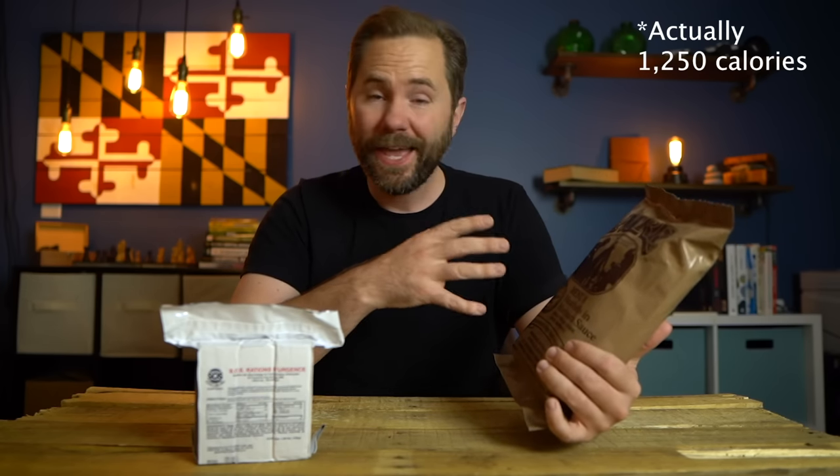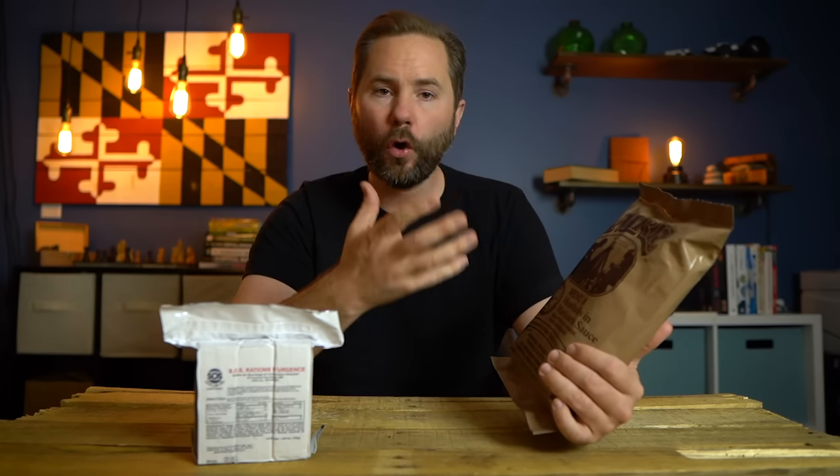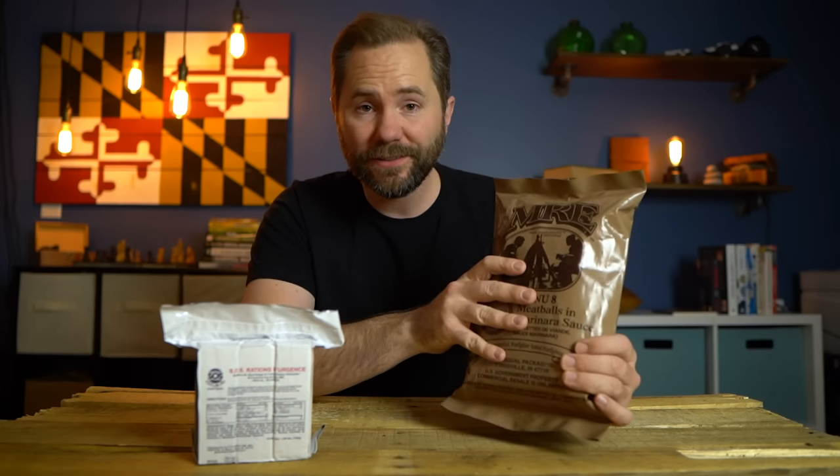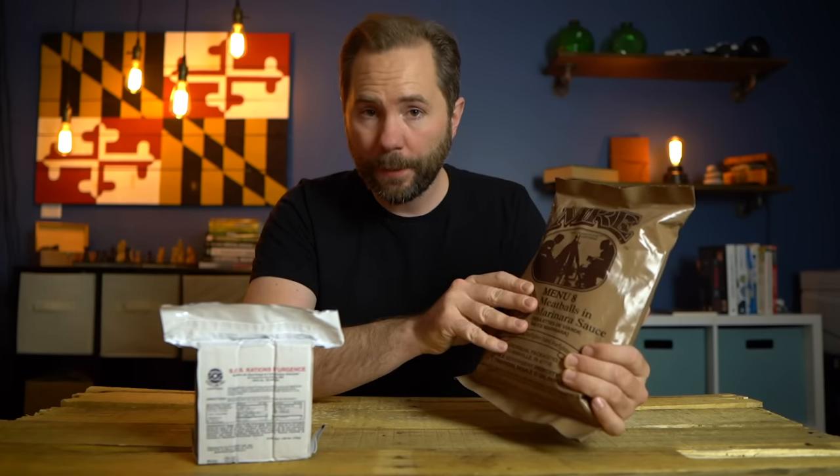Another option is MREs — meals ready to eat — which is what the military issues to service members in the field. They have a wide variety of food, a heating contraption, and water mixes like Gatorade. These are very calorically dense — one MRE is around 3,000 calories. I used to get these in the military and would rarely finish a whole one. In a really tough situation, one MRE could suffice for an entire day. These aren't cheap — about $8 to $10 each — but with $20 you could buy two to start your emergency kit.